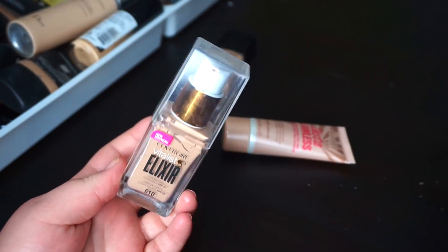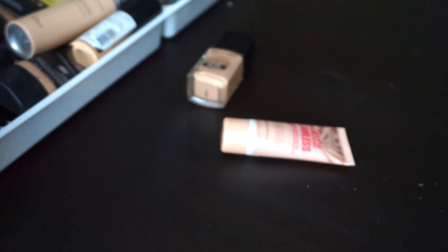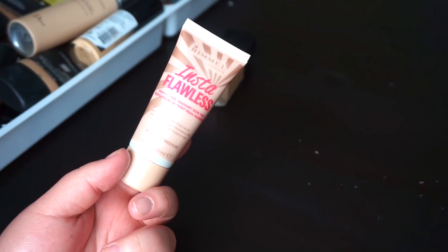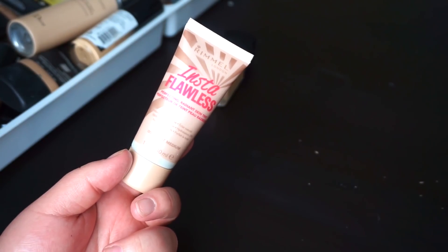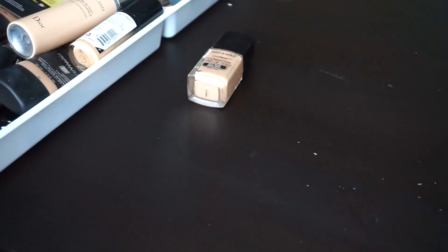I'm going to donate the CoverGirl Vitalist Elixir — beautiful foundation, but it just does really weird things on my skin and doesn't hold up. This one is brand new and I haven't used it yet, so it is staying for the time being. It is the Rimmel InstaFlawless Radiant Skin Tint, which is like a tinted moisturizer. It does seem very sheer, but I want to give it a shot.